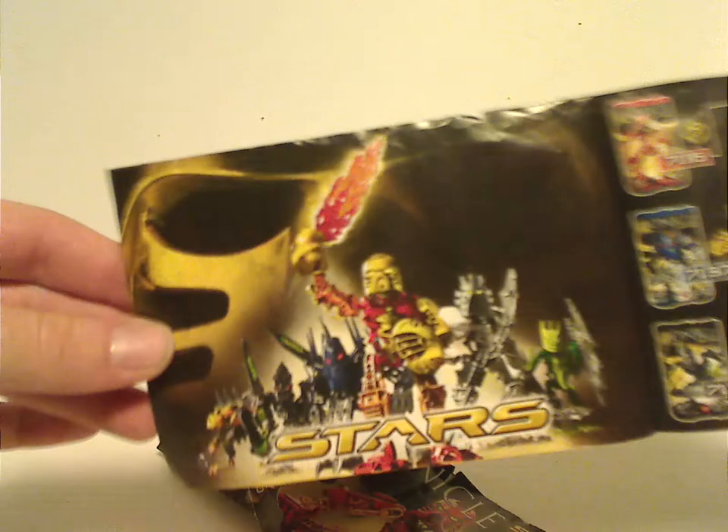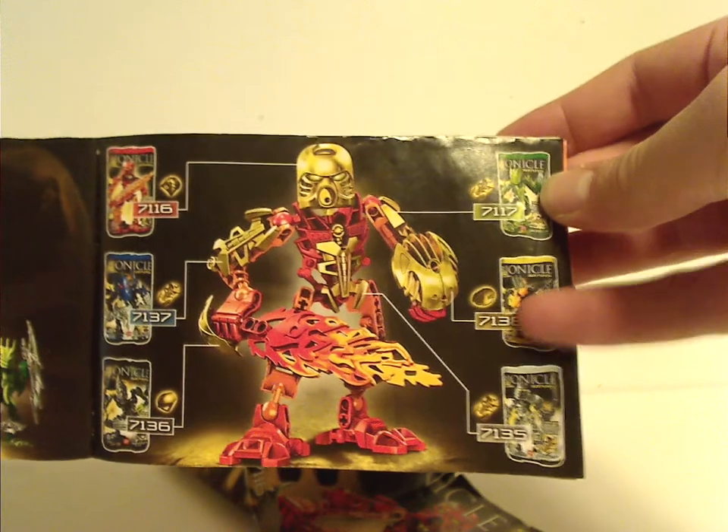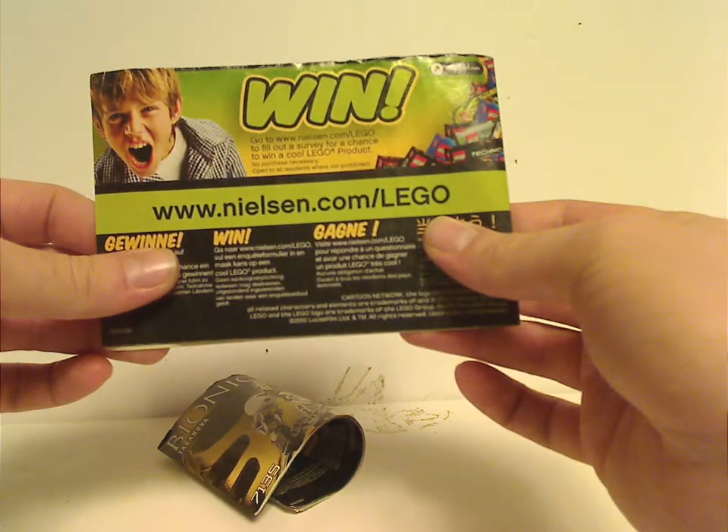Then there are the pieces that come with it, the last build step, and the first half has a Bionicle Stars poster with all the Stars together, showing where the golden piece goes, of course.